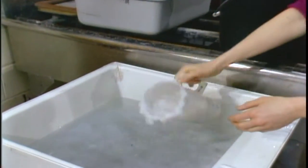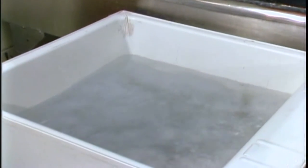into a vat of water. If you add too much pulp, you'll have a very thick sheet. So how much you add to the water will really determine the thickness of the sheet you're forming. The most essential tools in paper making are the mold and deckle.